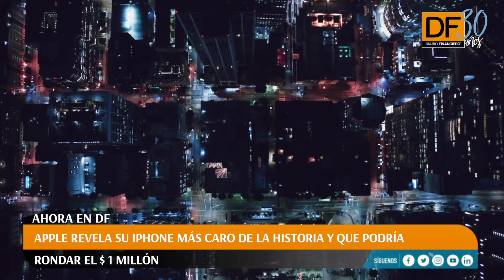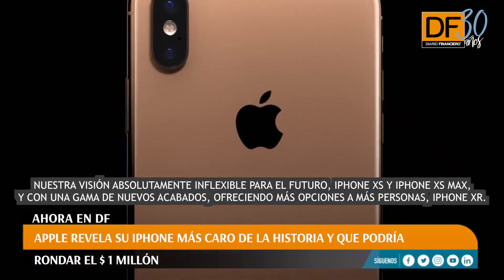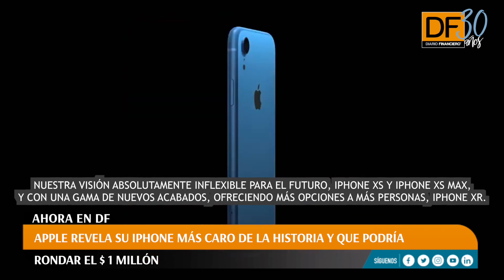Our utterly uncompromised vision for the future: iPhone XS and iPhone XS Max. And with a range of new finishes offering more choice to more people, iPhone XR.